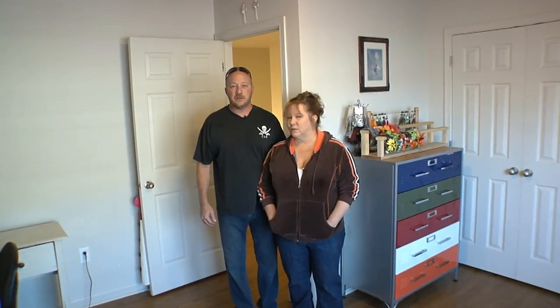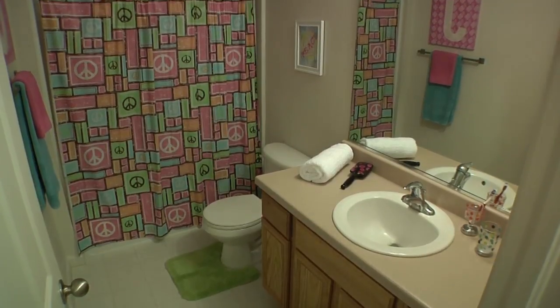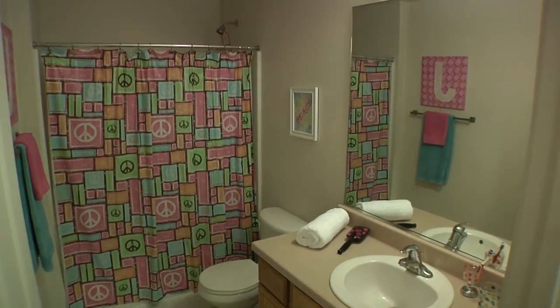Now let's go down the hall to see the bathroom. Here's our upstairs bathroom — it's right off the hallway between the two other rooms. Now let's walk on down the hall to the master bedroom.